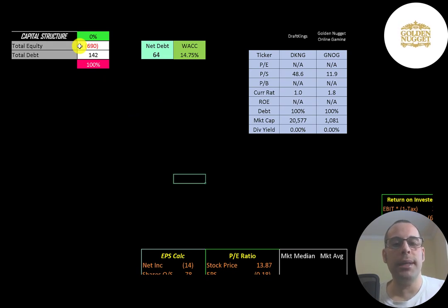Let's look at the capital structure. They have negative $690 million of equity, meaning their liabilities are $690 million more than their assets. They have $142 million of debt, so they're 100% debt and zero percent equity. They have $64 million of net debt, and their WACC is 14.75%, which is the discount rate we're going to apply to the future cash flows.